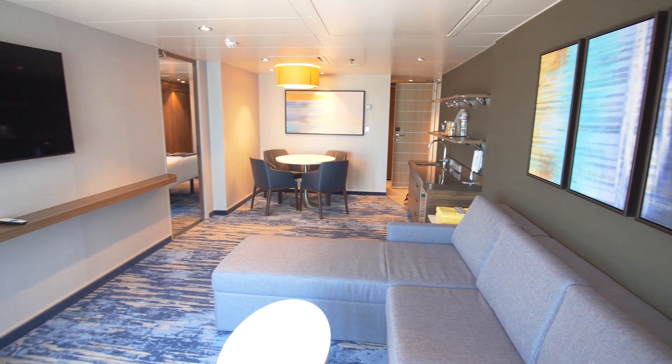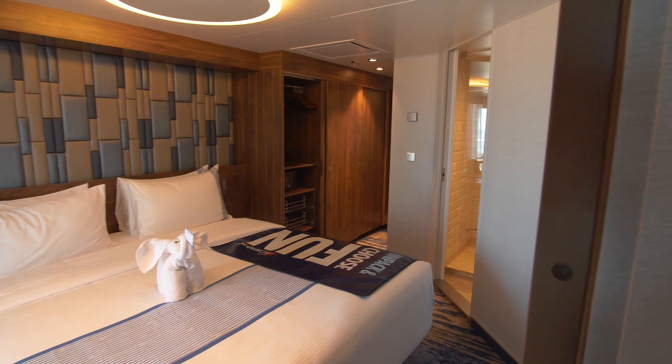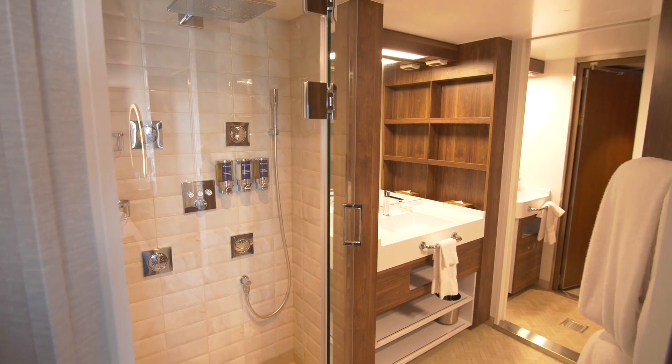Hello, cruisers. I am standing here in the top suite on Carnival Mardi Gras, the Excel Presidential Suite. This is the first time that Carnival has put together luxury suites like this, and it's out of this world.